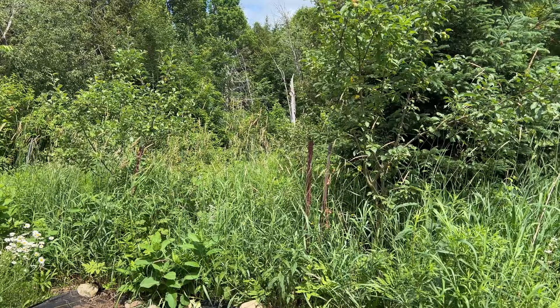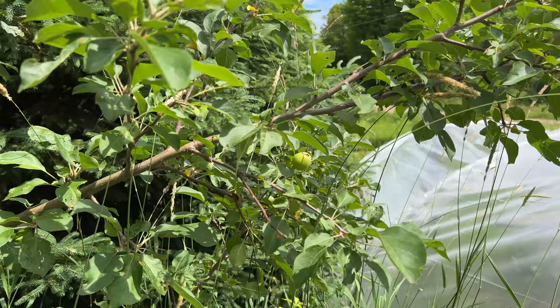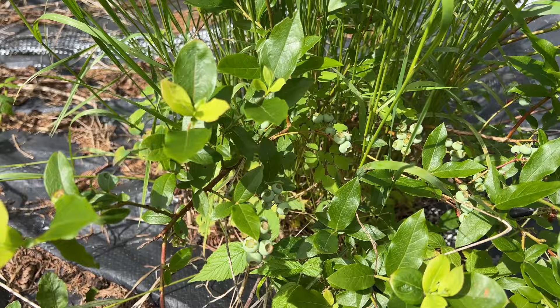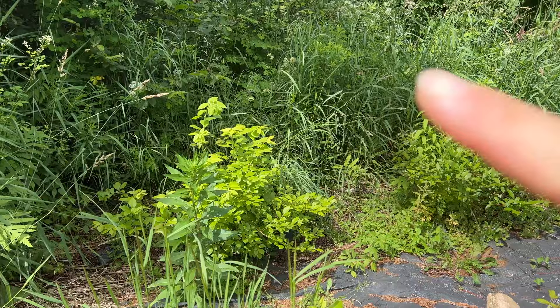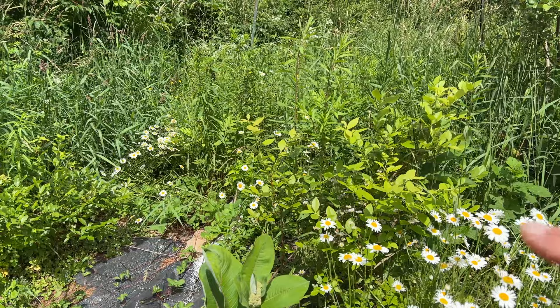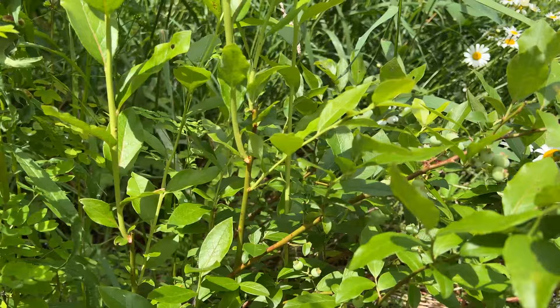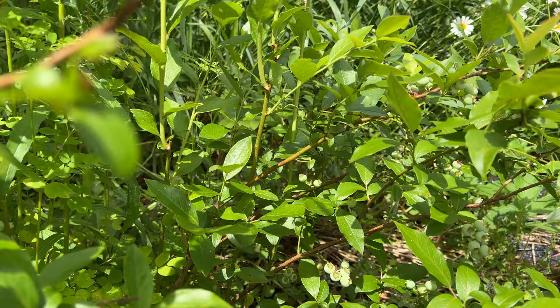I've got about four or five apple trees that I planted and then some wild apples — lots of apples coming. And then we've got my little blueberry patch, which I've got six blueberry plants. There are lots of berries coming on. This one is loaded. Another blueberry over here, and another one over here — another load of blueberries coming on, which is great. I love blueberries.